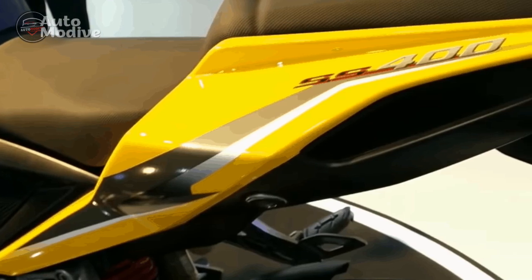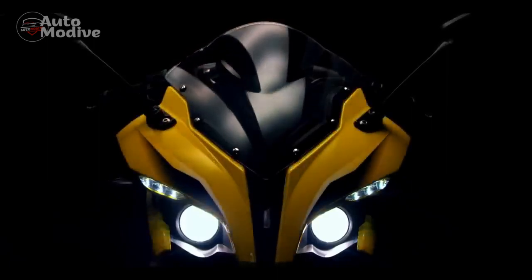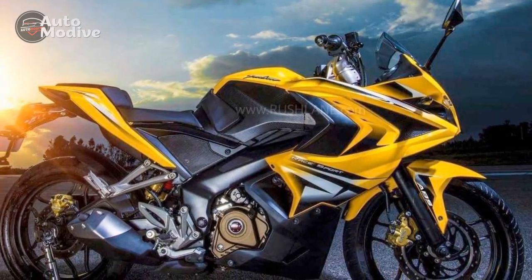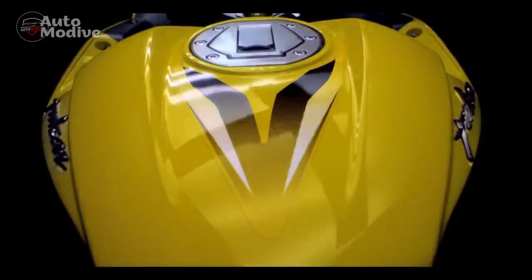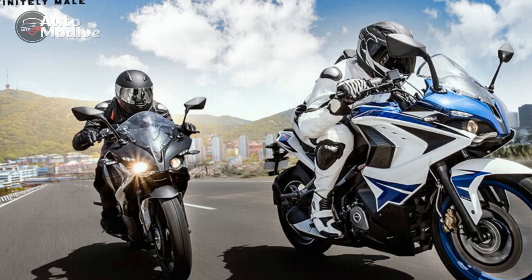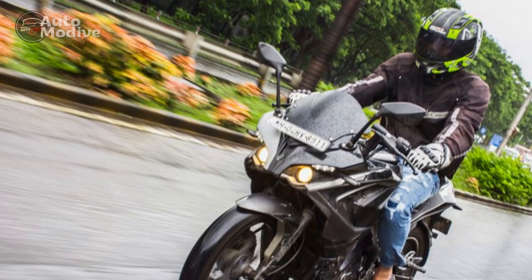Driving Impressions — Unleashing Power and Thrills: The Bajaj Pulsar RS400 is more than just a motorcycle; it's a symphony of power, agility, and adrenaline that comes to life with every twist of the throttle. After spending quality time with this sport bike on various terrains, it's evident that the RS400 is designed to deliver an exhilarating and dynamic riding experience. Acceleration and Power Delivery: From the moment the engine roars to life, the RS400 exudes readiness. The powerful liquid-cooled, single-cylinder engine immediately impresses with its responsiveness. Throttle inputs translate into instant acceleration, making overtaking on highways and darting through city traffic a breeze. The seamless power delivery provides confidence-inspiring control whether cruising at low speeds or pushing the limits.